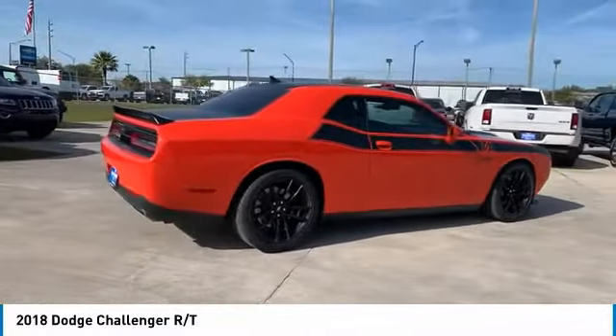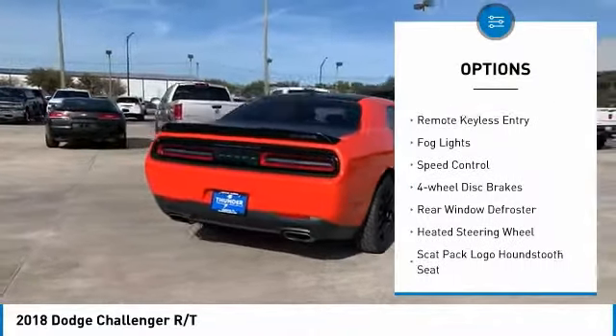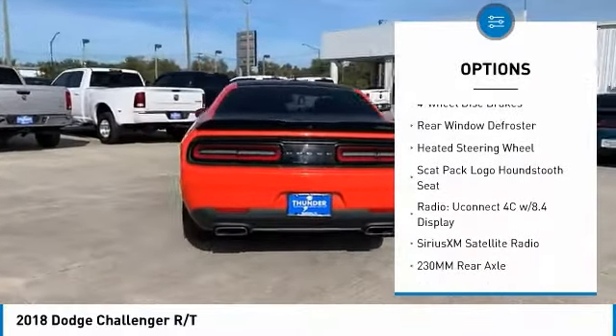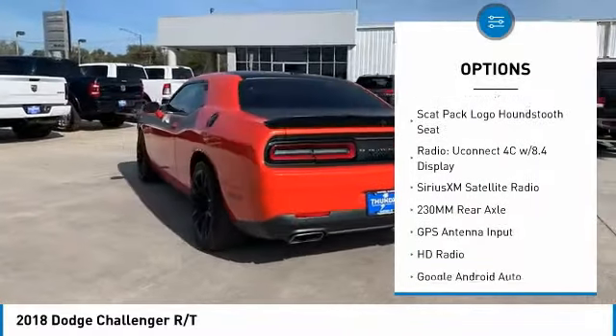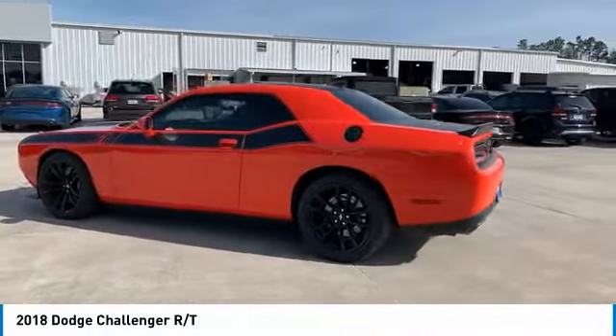Here are some of this vehicle's great options: electronic stability control, alloy wheels, brake assist, traction control, remote keyless entry, fog lights, speed control, four wheel disc brakes, rear window defroster, heated steering wheel.